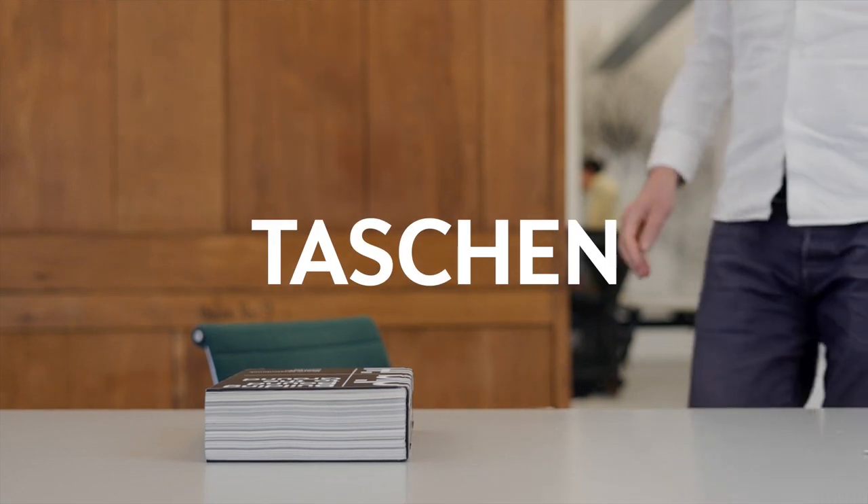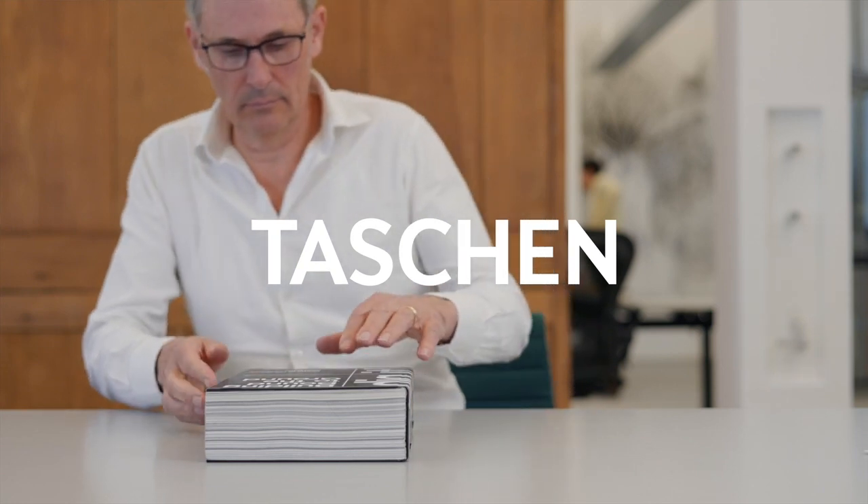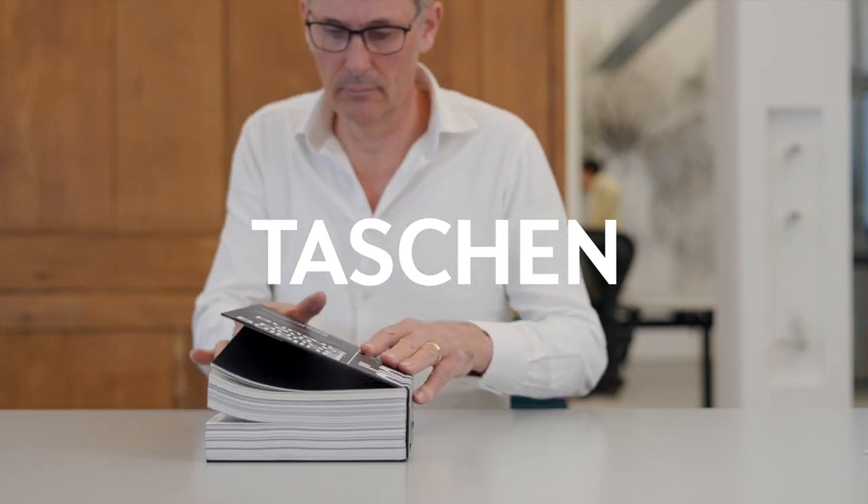I'm Bjarne Mastenbroek, an architect based in Amsterdam. I've worked on a decade-long research together with Iwan Baan that is now into a book called Dig It, Building Bound to the Ground.